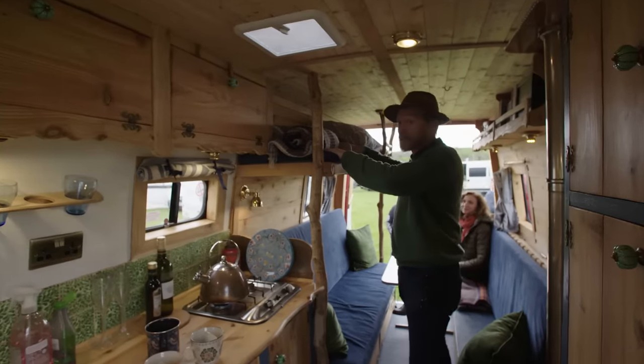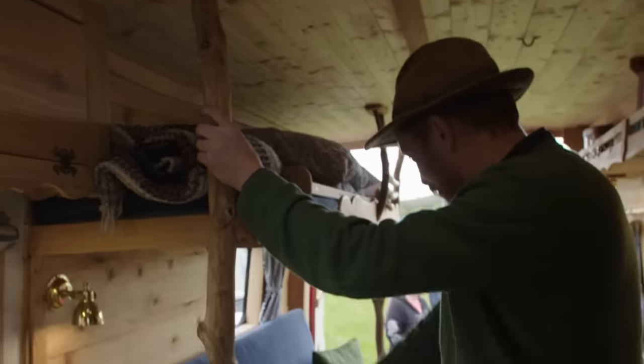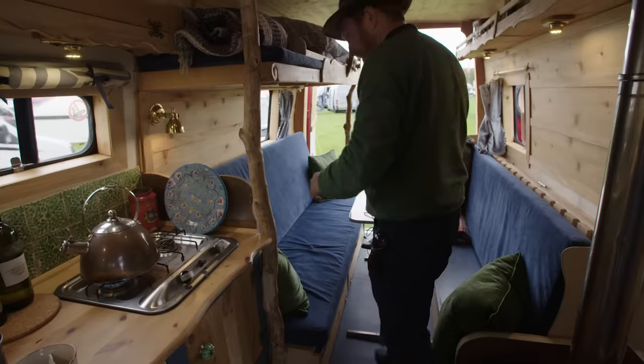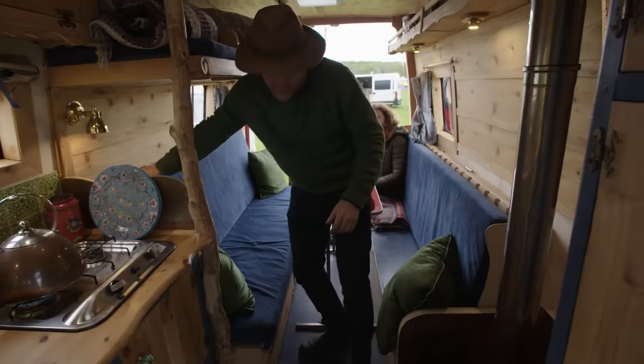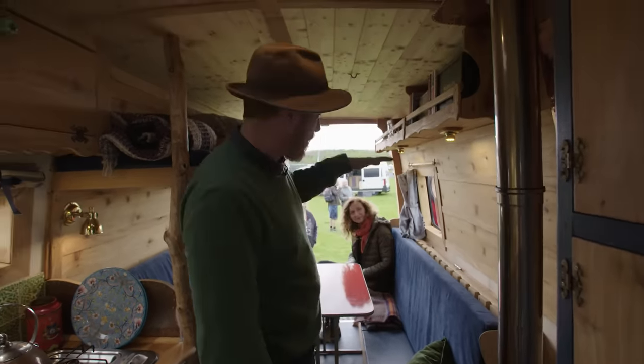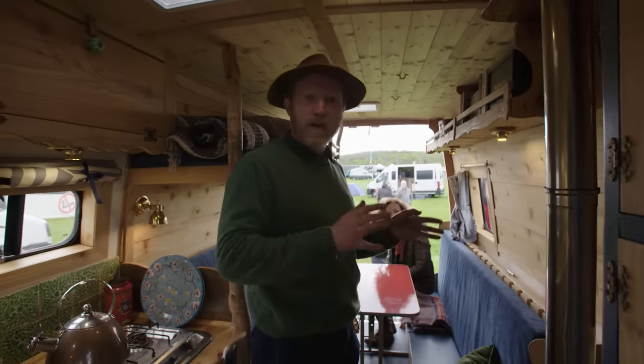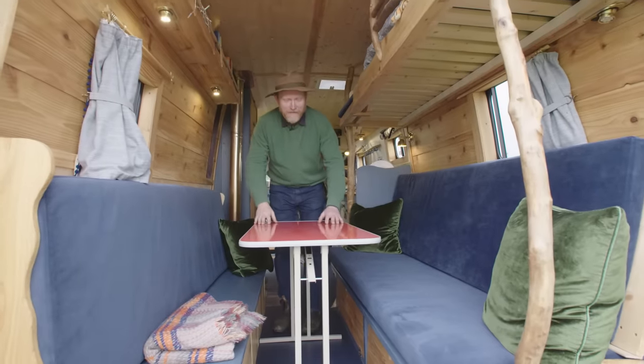We've got sleeping for one here — this would be for someone up to about age five or six — and then underneath we've got a double bed that comes out here. This back bit folds down to make a double bed, and this bunk folds up to make another bunk. They're both about six foot one long.